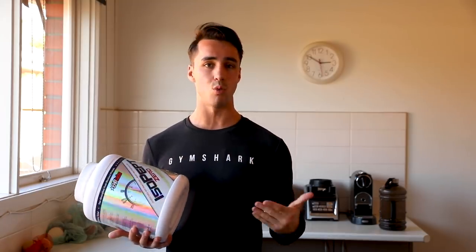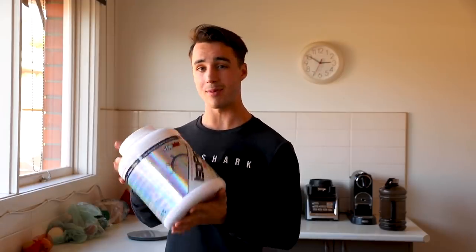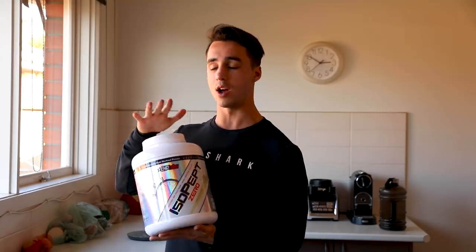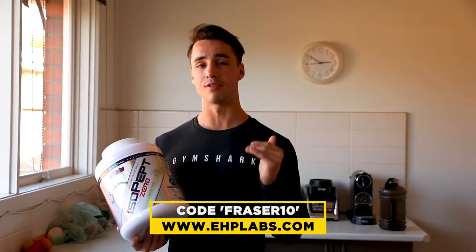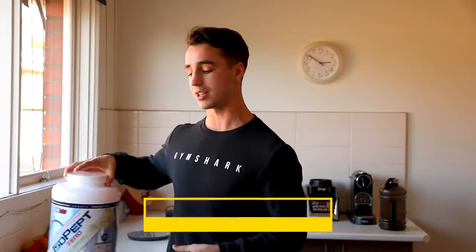The protein I'm using is Isopep Zero by EHP Labs. I'm going with the vanilla flavor. You can use any other flavor you want — they do have great flavors available like strawberry, chocolate, cookies and cream. I would go with that as well for this. But from what I found, the vanilla works the best with the pancakes just from a taste perspective. Now, if you do want to save at ehplabs.com, you can use my code FRASER10, and that is on all supplements, not just the protein. So head over there for your supplement needs.